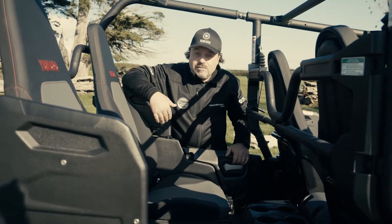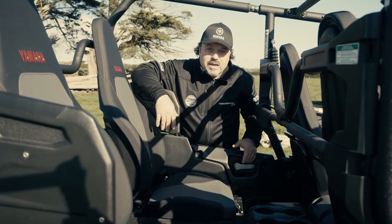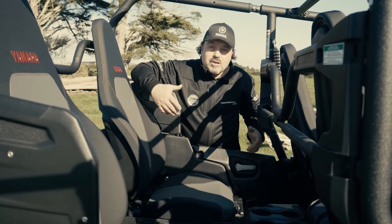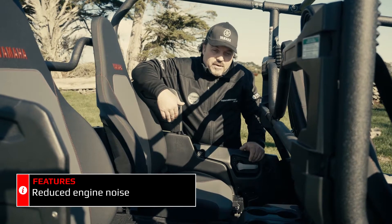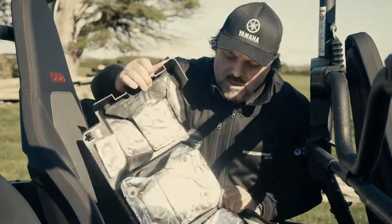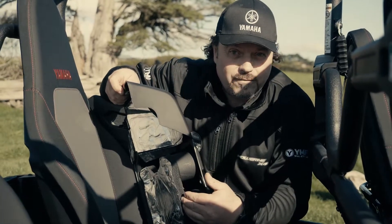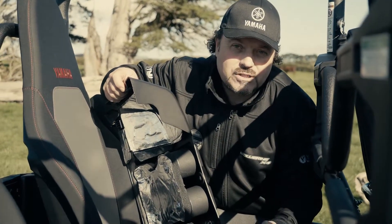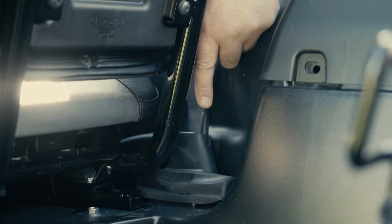Our engineers take customer feedback very seriously and one of the things our customers have been asking for is a nice quiet cab in our ROVs. So they looked at sound suppression on the vehicle — to do that we've got heat reflective material and sound deadening foam to keep the engine noise away from the cabin area. There are also rubber grommets around the seat belts as well.